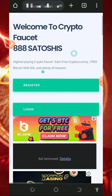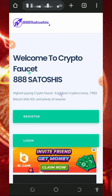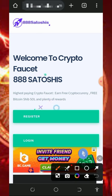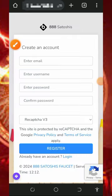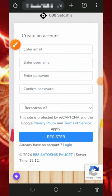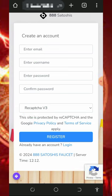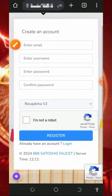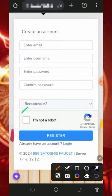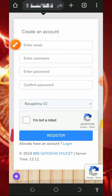To join this website, tap on the link below in the video description and it will take you to the site. Tap on the register button on screen and it will take you to the sign-up page. Enter your email address, username, login password, and confirm your password. Then verify you are not a robot by completing the reCAPTCHA, and tap the register button to create your account. You'll be automatically taken to your dashboard.